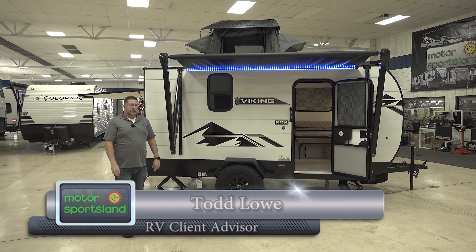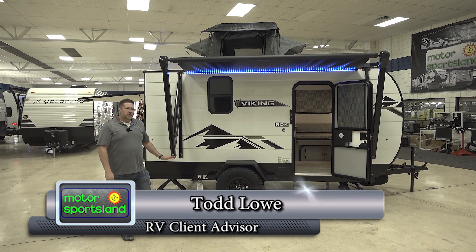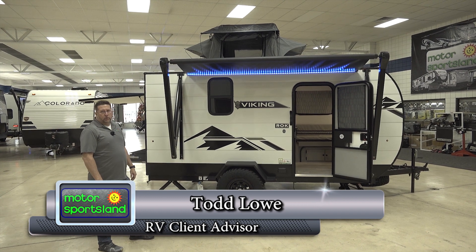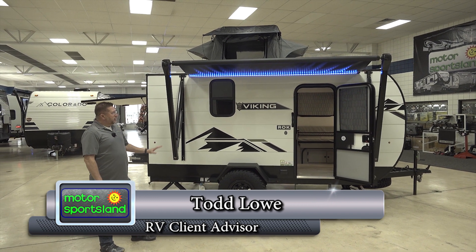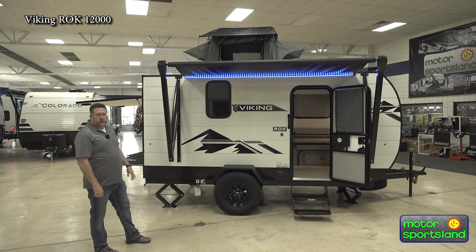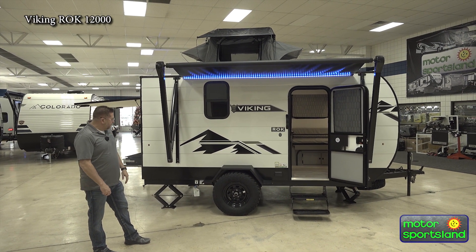Hello everyone, it's Todd down at Motorsportsland. Today we're going to take a look at the brand new 2024 Viking ROK 12000 series. ROK stands for Rear Outdoor Kitchen, and we'll take a look at the whole unit and end on that kitchen on the back.